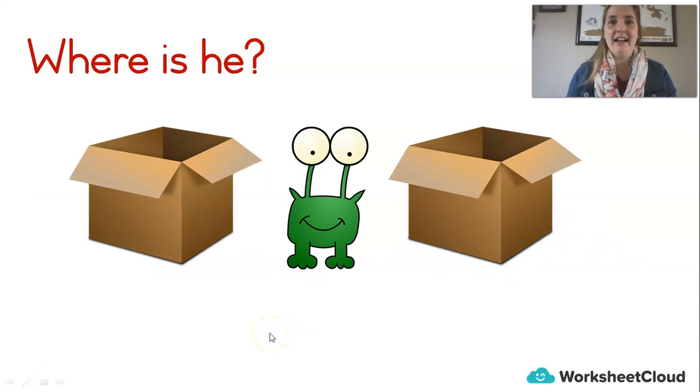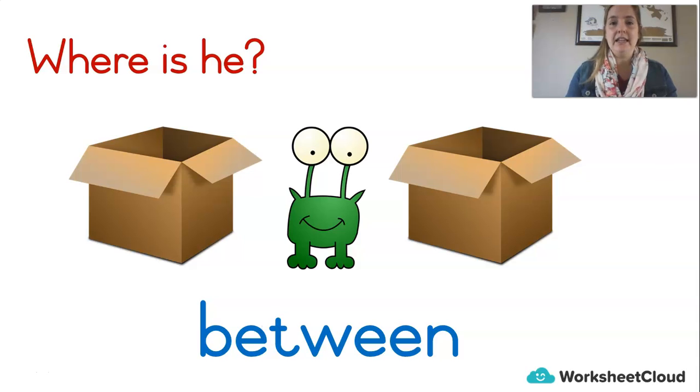How about now? Where is he? There are two boxes. Some of you might want to say he's in the middle — and you'd be right. The word I was looking for is 'between,' which means in the middle. Sometimes we use this with numbers as well. We'll say: what number is between three and five? And we know that four is in between three and five. So this position word helps us with objects and also with numbers.